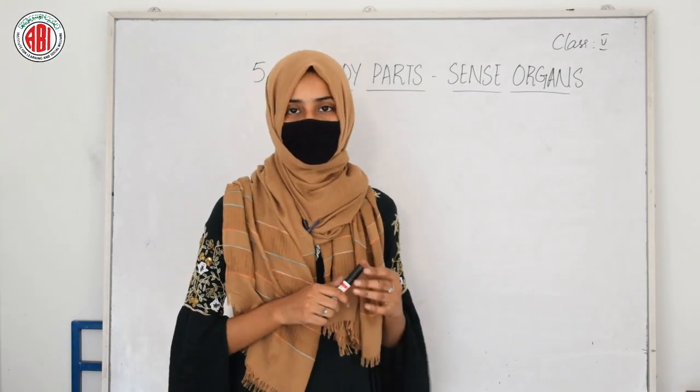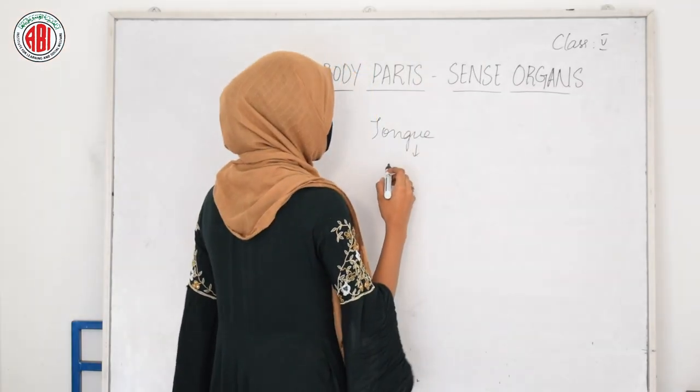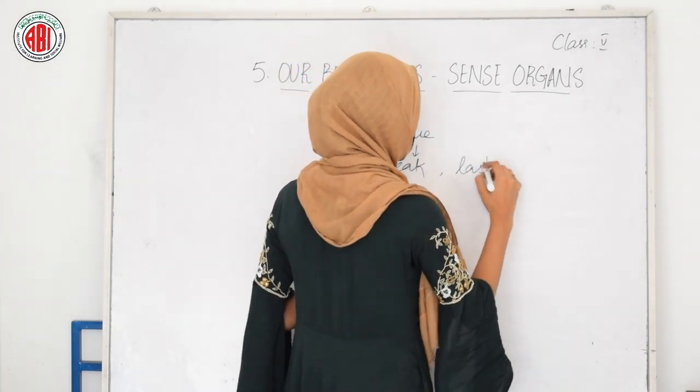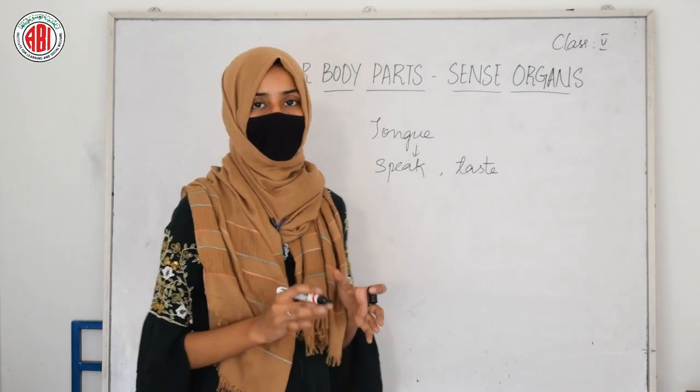Can you hold your tongue and speak? No, you can't. So tongue is another sense organ that helps us to speak and also helps us to taste food. We all know that the tongue is a sense organ that helps us to speak properly and also helps us to identify the different tastes of different food.